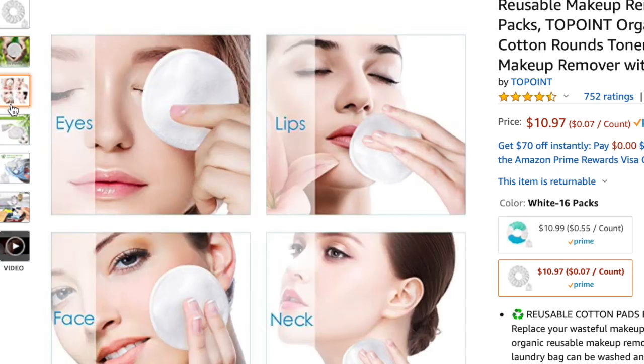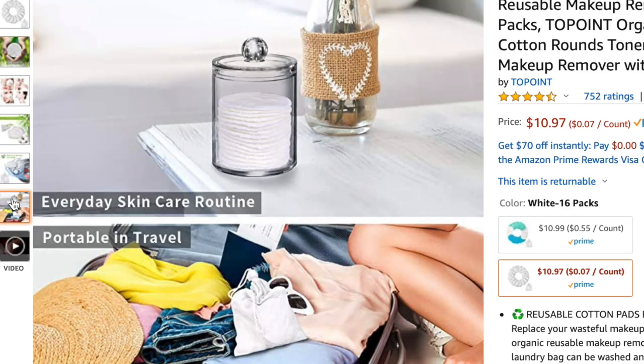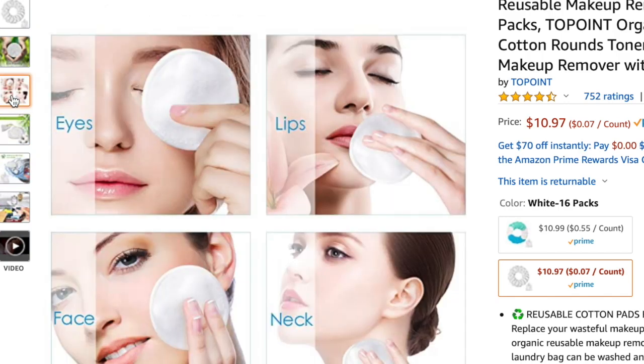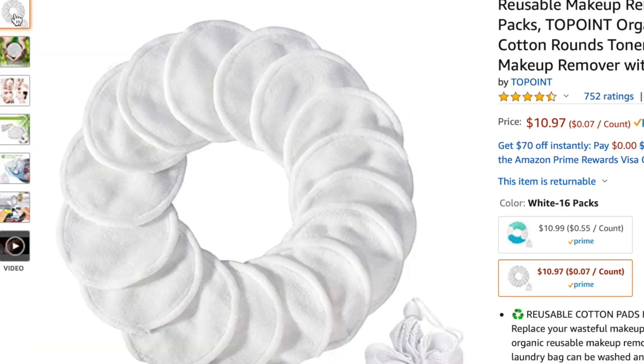They are reusable cotton pads — amazing for taking your makeup off, applying toner, anything you'd normally use cotton pads for. They come with a little mesh bag: you put them in the bag and stick them in the washing machine so they stay sanitary. They've honestly saved me so much money.